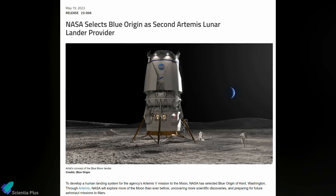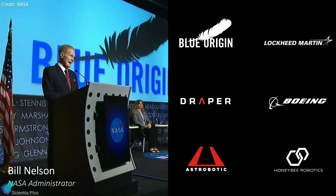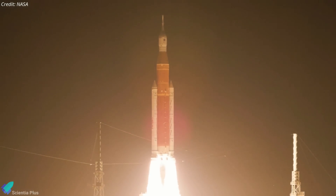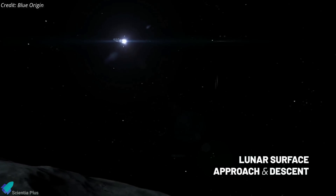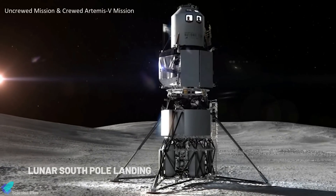NASA has chosen the Blue Origin-led national team to develop a second lunar landing system for the agency's Artemis program. NASA announced that Blue Origin and partners Lockheed Martin, Draper, Boeing, Astrobotic, and Honey Bee Robotics will build a human landing system to deliver NASA astronauts to the lunar surface. Under the award, the team will design, develop, test, and verify its Blue Moon lander to meet NASA's human landing system requirements for recurring astronaut expeditions to the lunar surface. Initially, NASA's Space Launch System rocket will launch four astronauts to lunar orbit aboard the Orion spacecraft. Once Orion docks with the Lunar Gateway outpost, two astronauts will transfer to the Blue Moon lander for about a week-long trip to the Moon's South Pole region to conduct science and exploration activities. The contract awarded on May 19 includes one uncrewed demonstration mission to the lunar surface before a crewed demo on the Artemis V mission in 2029.